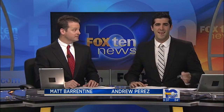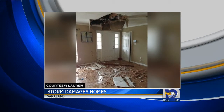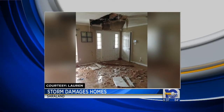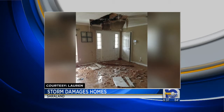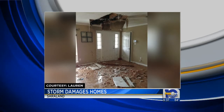The ceiling inside collapsed, and now they're dealing with flood damage throughout their entire home. It's another story we might not have known about if not for our Fox 10 News viewers. Lauren, a friend of the family, emailed this picture of the damage to our newsroom. So Fox 10 News reporter Candice Murphy went out to talk with the family who just moved into that house nine months ago.